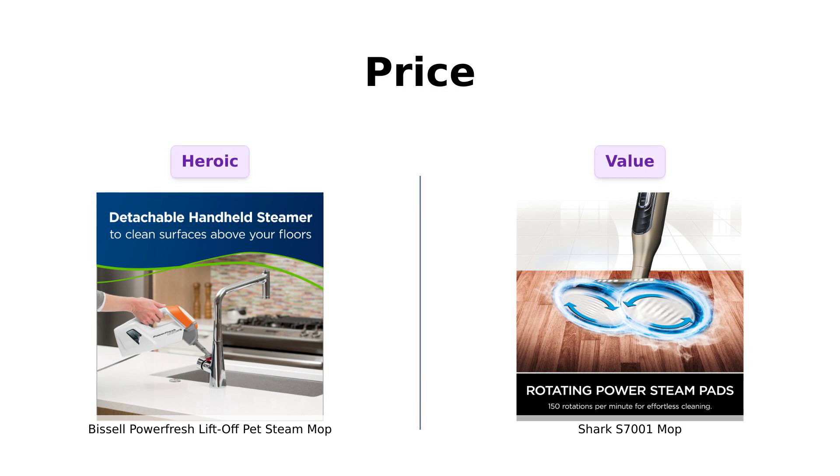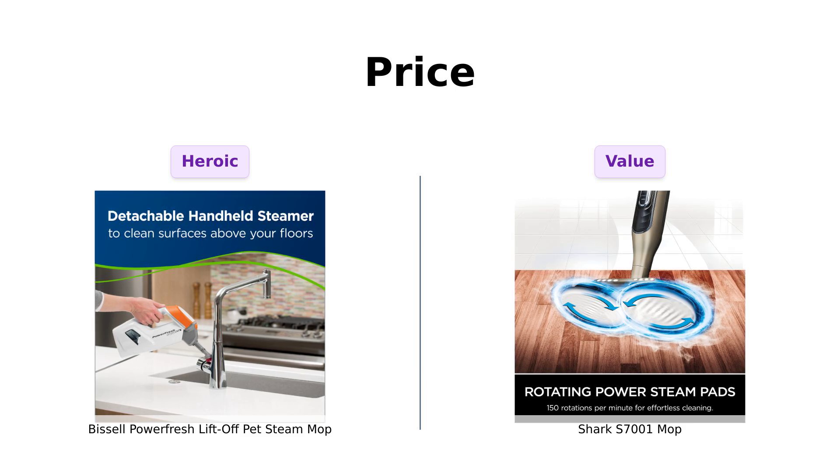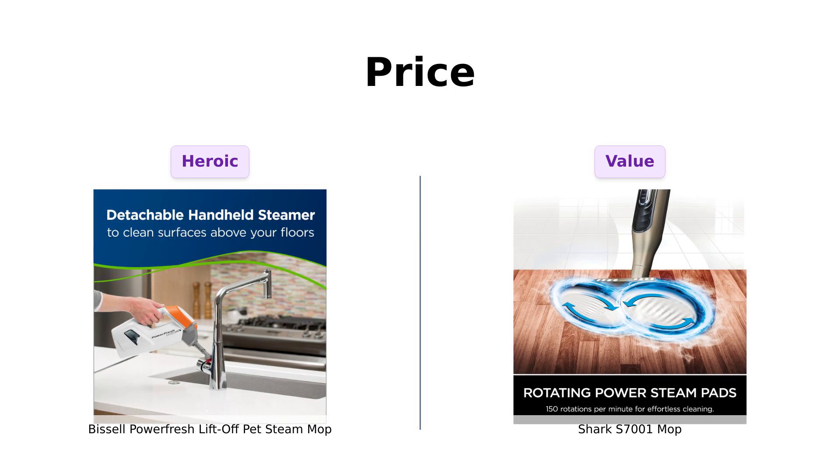First up, let's talk about the price. The Bissell PowerFresh Lift-Off Pet Steam Mop is priced at $144. Reviewers appreciate that this purchase not only helps with cleaning, but also contributes to pet welfare.